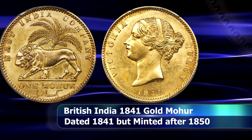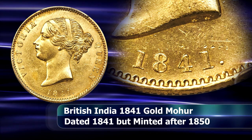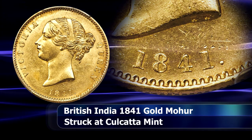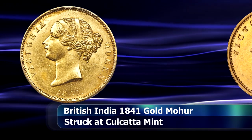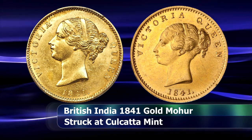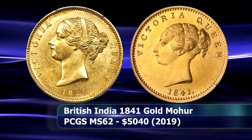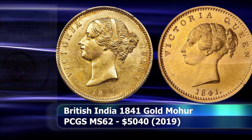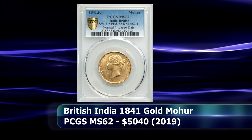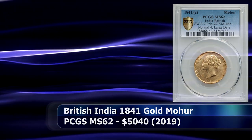The date of these coins was frozen as 1841. However, we know that by the type 2 obverse design with the divided legend, the coin was struck in or after 1851 at the Calcutta Mint, as prior to that the continuous legend design was used. Graded by PCGS as MS62, this piece of British India history sold for $5,040.